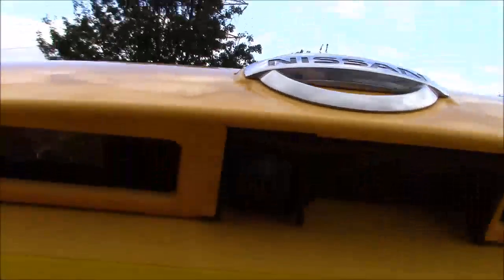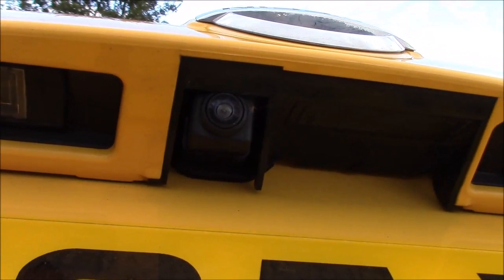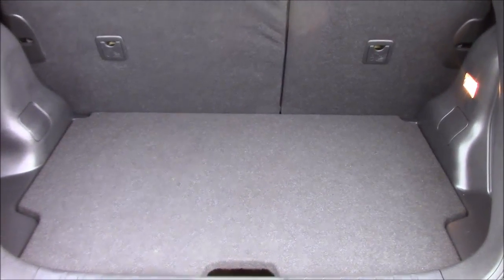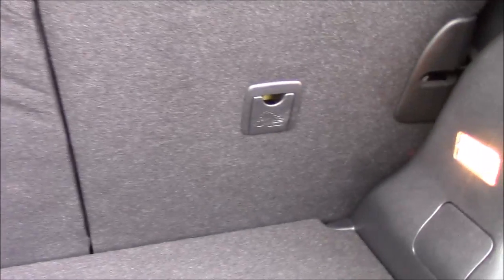Opening up the tailgate, you can see a colour reversing camera which is displayed on the colour monitor of the centre console. This opens up to show a fantastic amount of luggage space available inside the boot. The rear seats come as a 60-40 split fold and are fitted with Isofix point technology to help keep your little ones safe at all times.